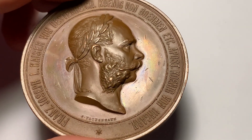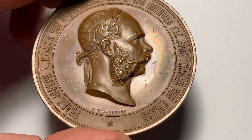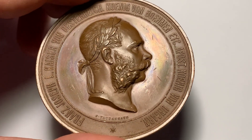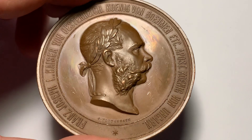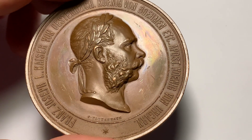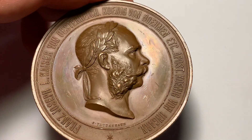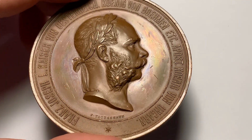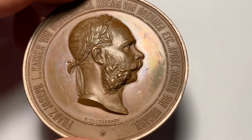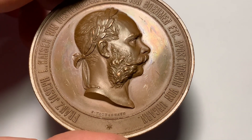It was made by Tottenhain and Schwenzer at the Vienna Mint. We can see the inscription: Franz Joseph the First, Kaiser from Österreich, König from Böhmen, and Apostolisch König from Ungarn — meaning Franz Joseph the First, Emperor of Austria, King of Bohemia, and Apostolic King of Hungary.